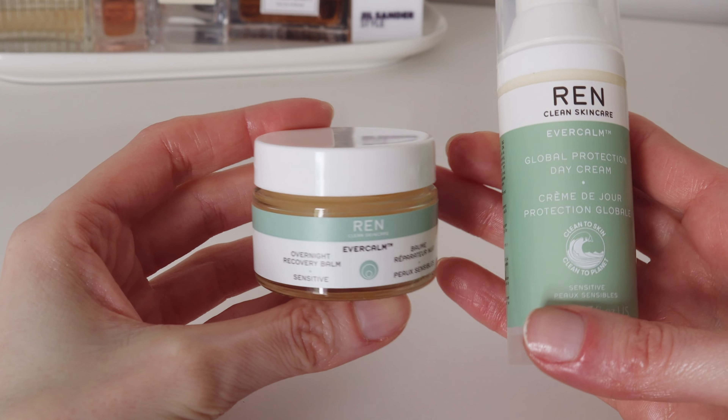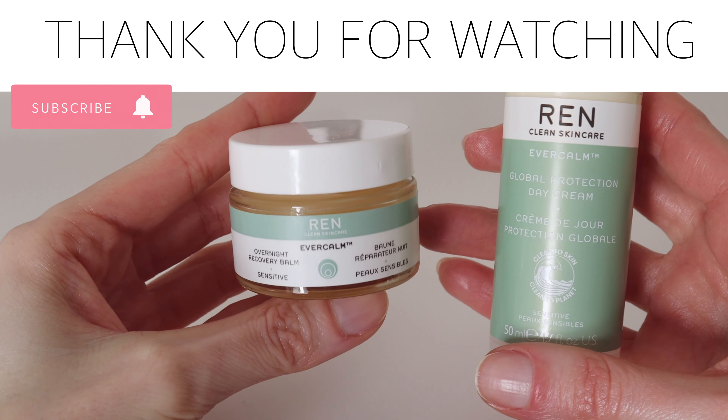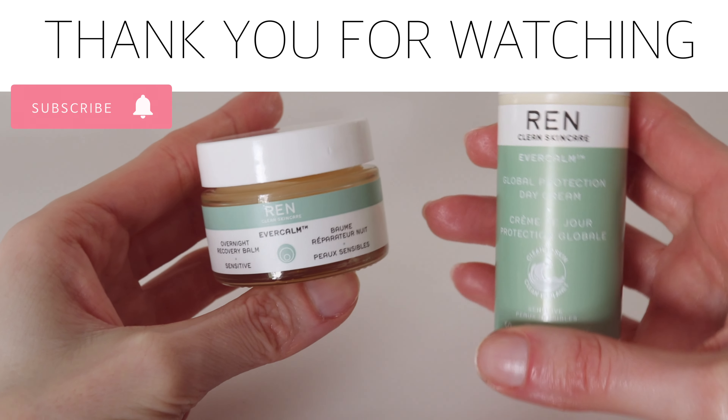I would like to thank you for watching, and if you enjoyed this video please hit the like button and don't forget to subscribe. See you in the next one.